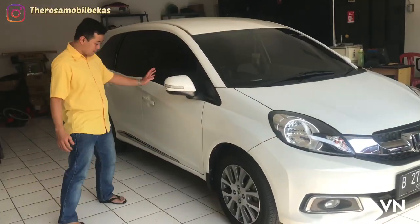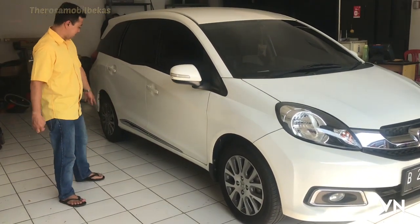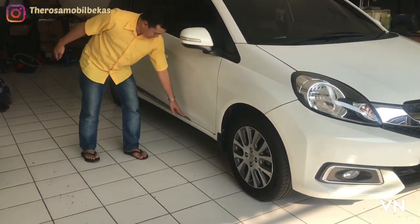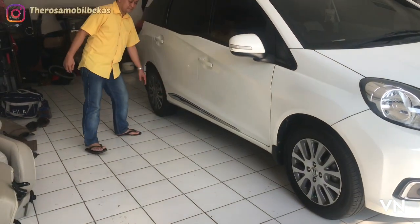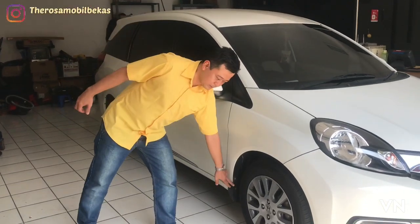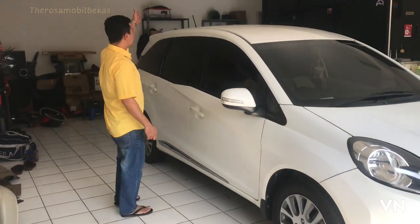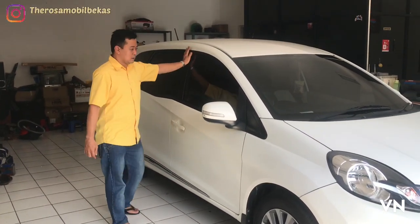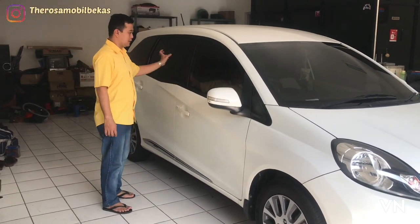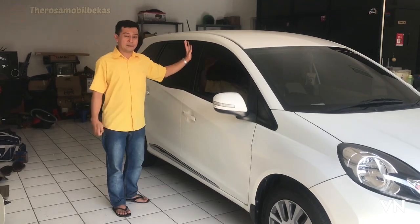Di bawah dan di atas, lisp lamp. Ada body set molding, lisp chrome memanjang dari sini sampai ke ujung pintu belakang, itu garnish chrome. Dan juga sudah dilengkapi dengan karpet lumpur atau mudguard. Untuk antena ada di belakang. Dan pintu sudah dipalang di pilar A, pilar B, pilar C, dan D. Itu sudah menggunakan blackout pilar.